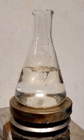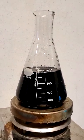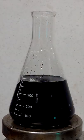Wait for it... That's not CGI, that's just a chemical clock reaction.